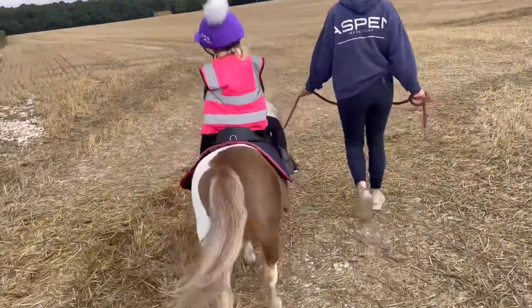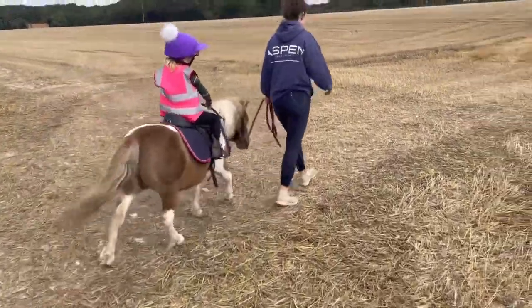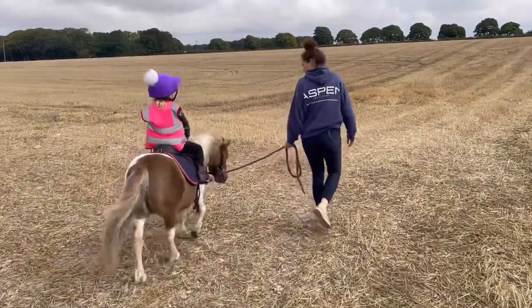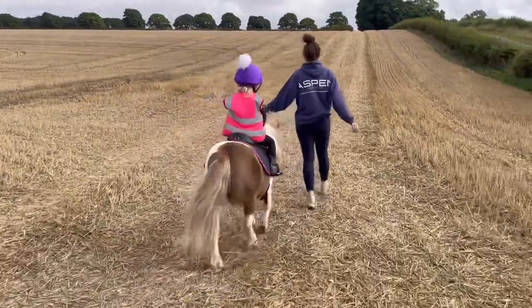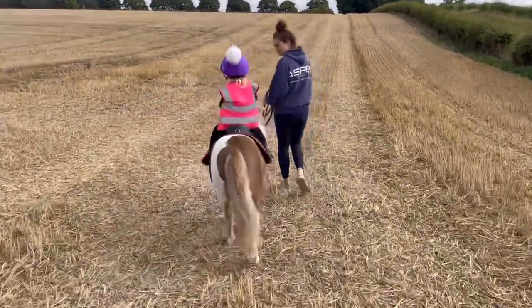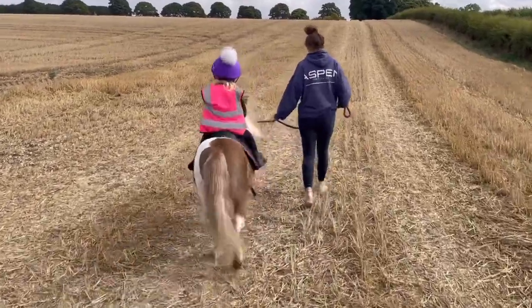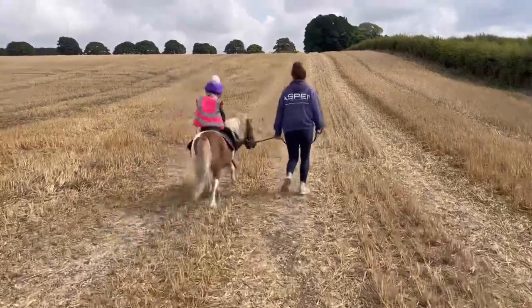This is the first ride out since the fall. As you can see, Ivy got back on with no hesitation at all — she was quite keen to get on and get out in the stubble field. They wanted to do lots of trotting and cantering but we just kept it to trotting today. I didn't want to push it too far, but they had a lovely ride.